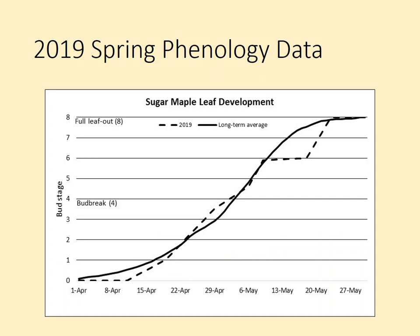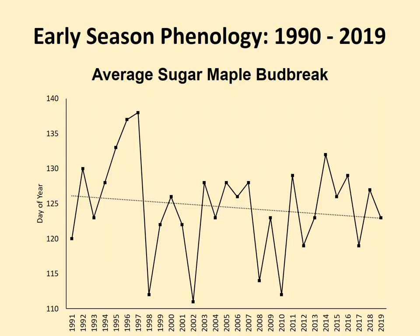This year, bud break happened right around the long-term average, but then there was a time where actual expansion of the leaves stalled out for a while, resulting in full leaf-out being six days later than our long-term average. Even though this year was six days later, the long-term trend from our 29 years of data shows a continuing trend toward earlier spring — the average bud break for sugar maple is getting a little earlier.